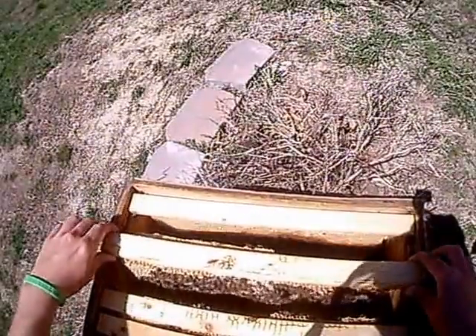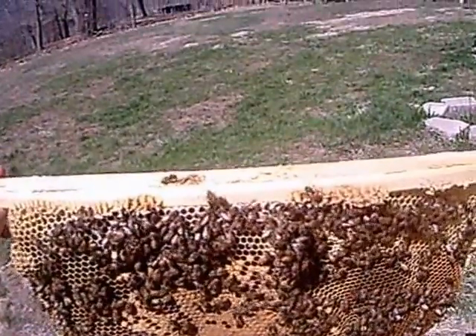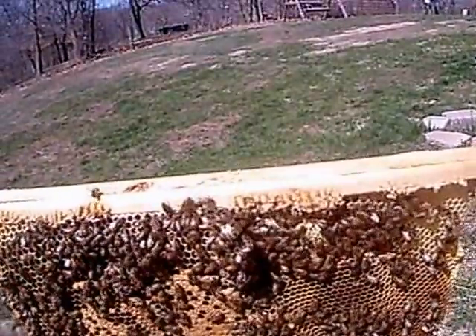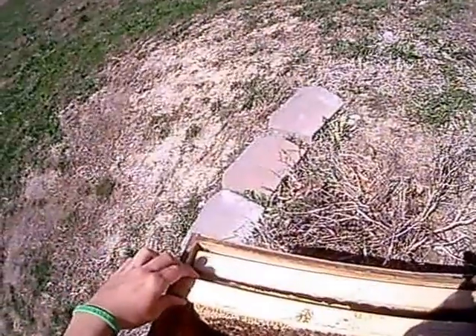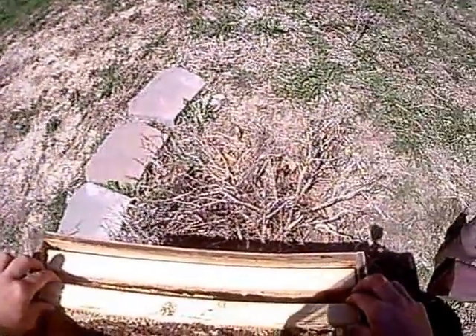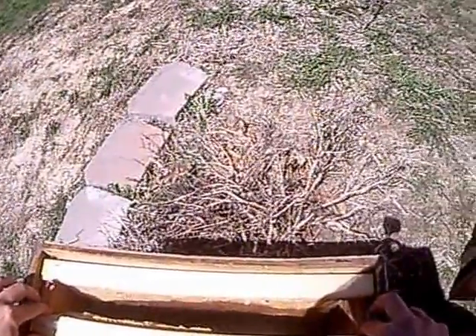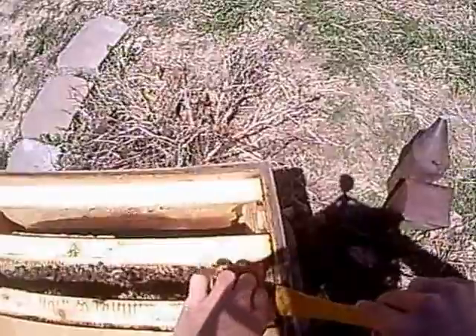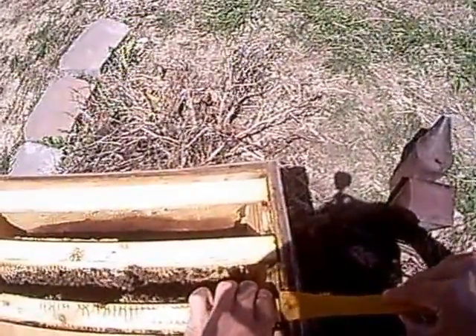Here are my Italians. You can see they're a mix of Italian breed. I had these with my first package I ever bought. This is the hive I created to accommodate my top bars. That way if I ever needed to switch them in and out from cutouts or whatever, I can.